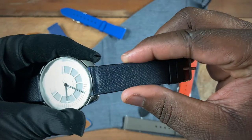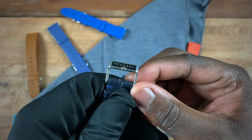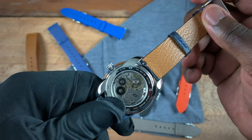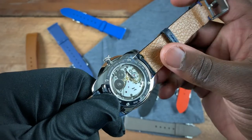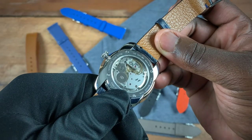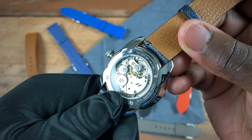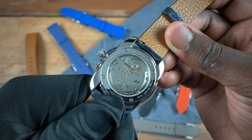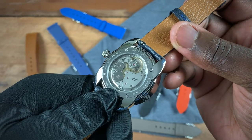The 20 millimeter strap tapers down to 18 millimeters at the buckle, which is signed New Car. On the caseback you'll see this is a sapphire sandwich watch — sapphire on both the front and back. Behind that sapphire you can see the SW215-1 movement. There's also an option to upgrade to the elaborate grade, and I'll go over the extra cost that brings.